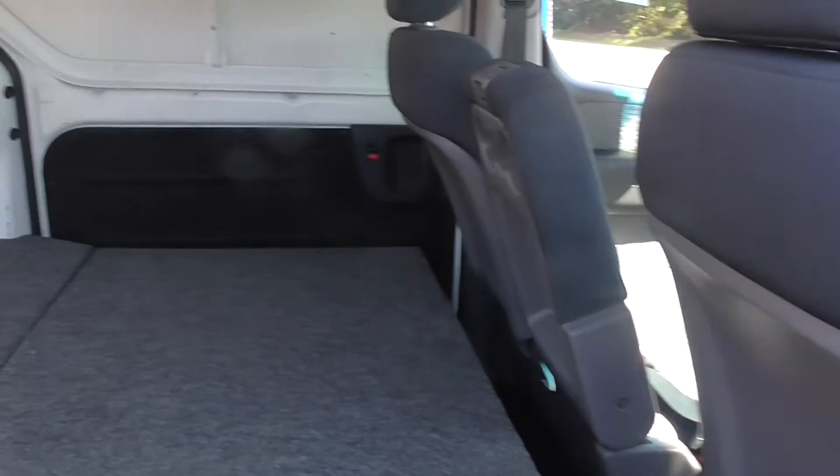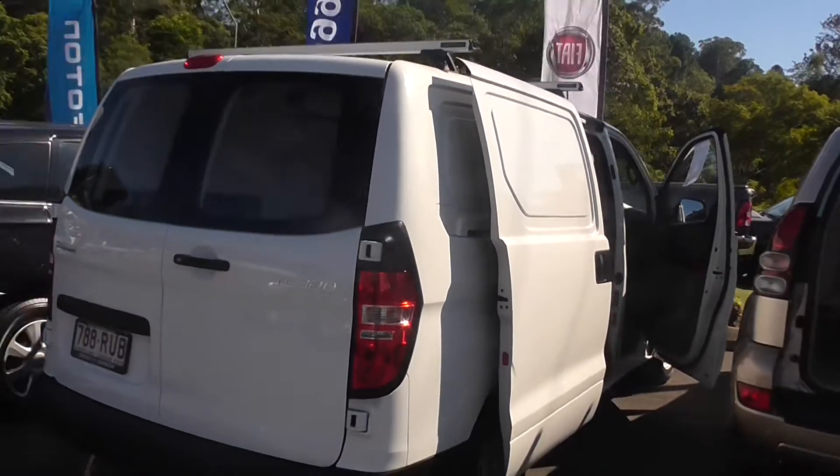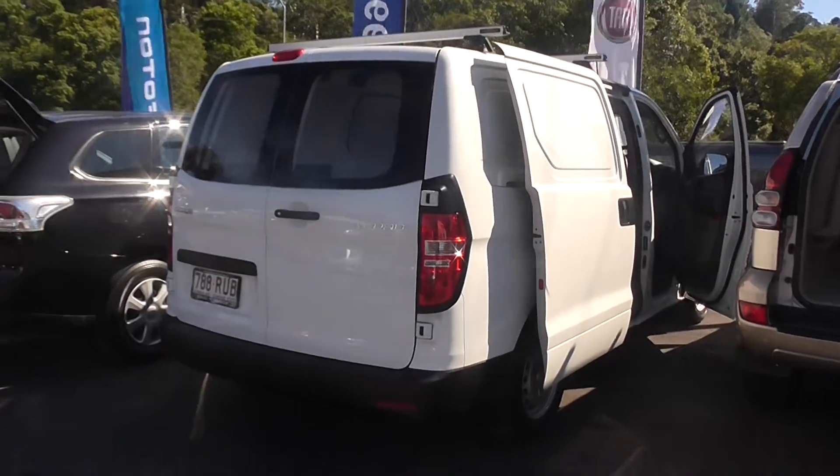I'll show you in the back here. Plenty of room in the iLoad. Double sliding doors — let's have a look at this from a deep angle. It's got rear sensors on it as well.